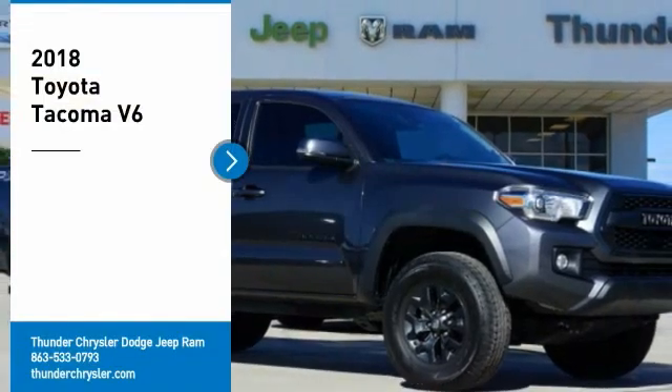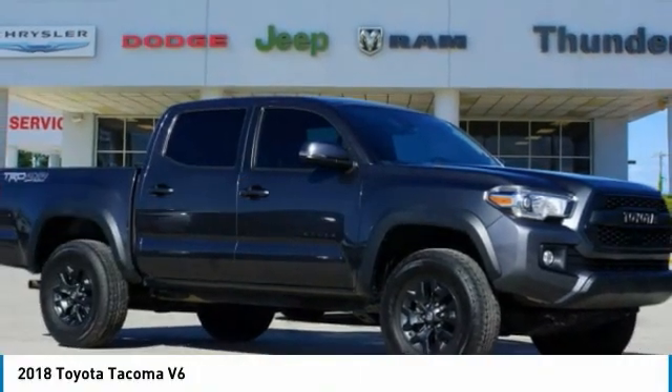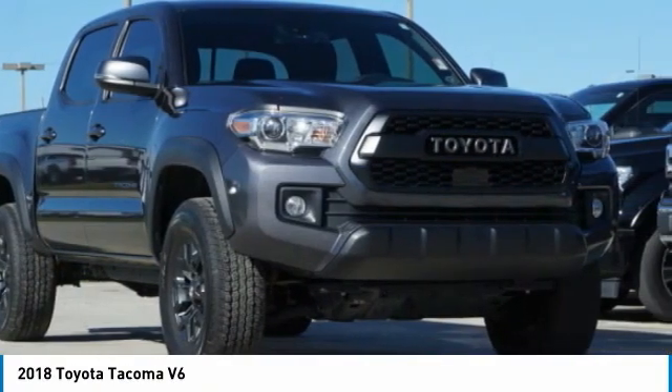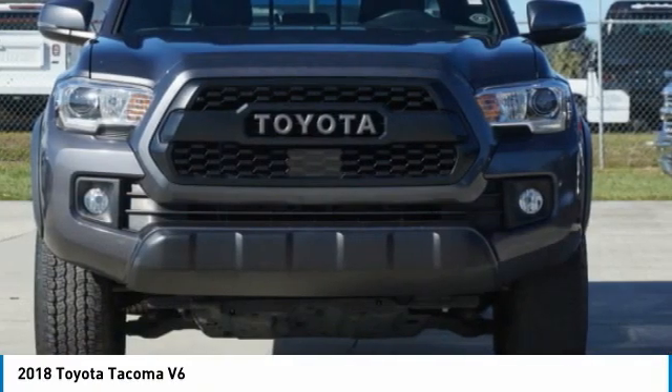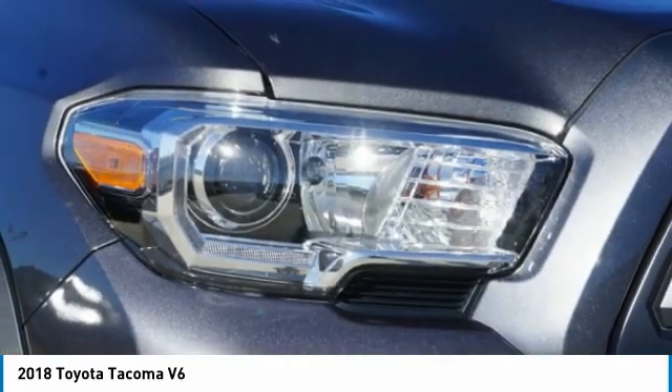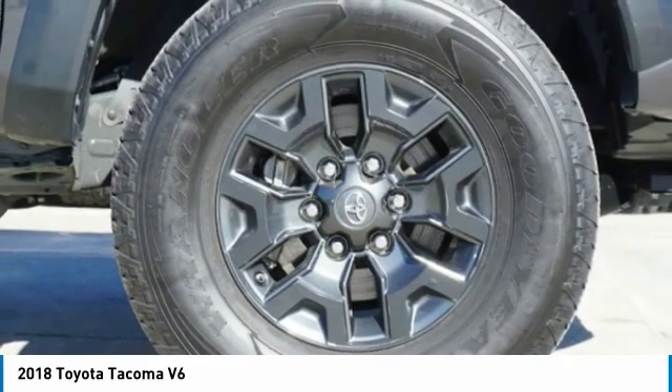Take a ride in the 2018 Tacoma. The Toyota Tacoma boasts a roomy interior, a powerful V6 option, and excellent off-road capability, and has been named the best-selling compact pickup by MotorIntelligence.com five years in a row.